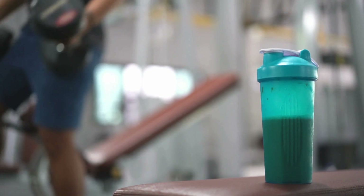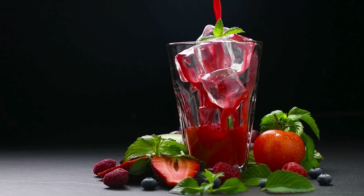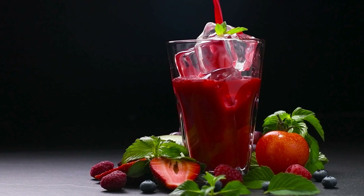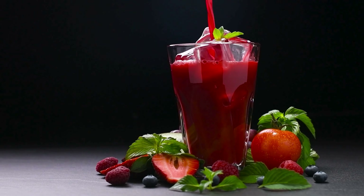All the benefits of protein with an energizing boost. Protein2o combines the sweetness of cherries with the tartness of lemonade alongside a delicious blend of blueberry and raspberry flavors, without any sugar, for the best low-calorie protein beverage in the U.S.